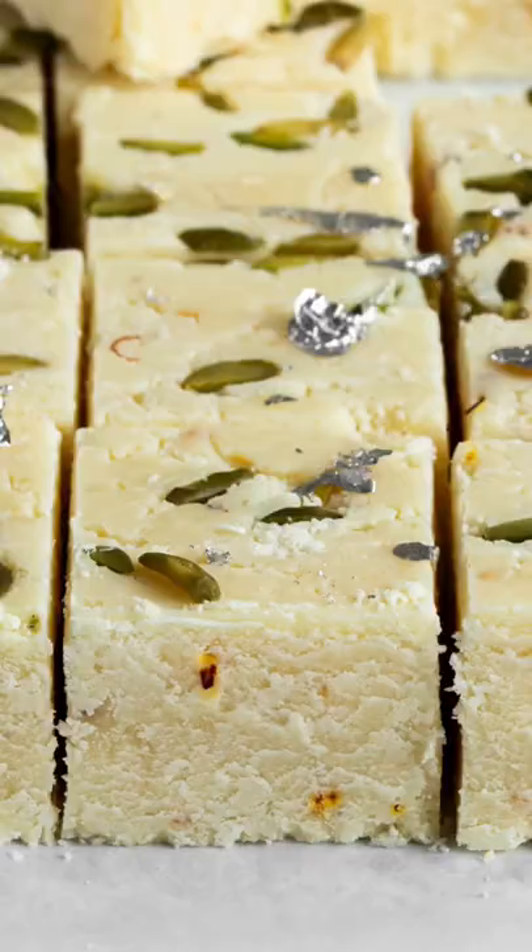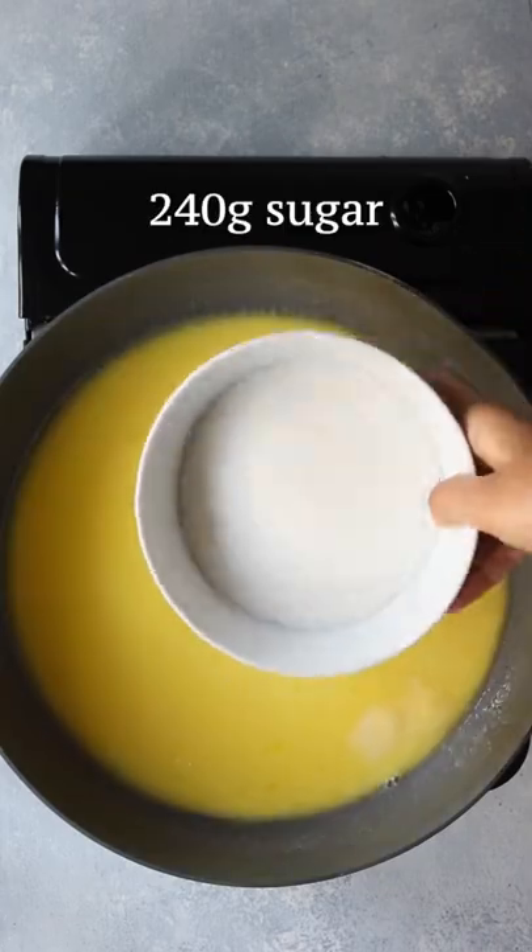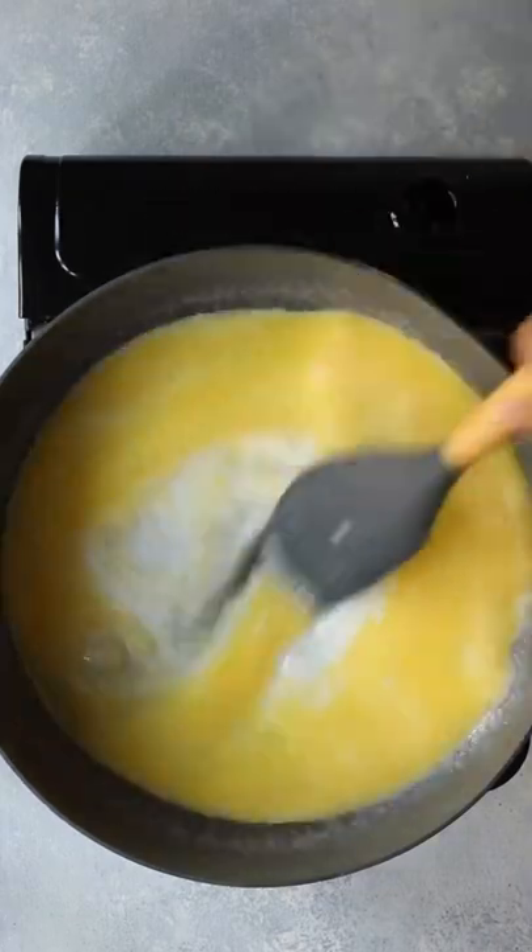If you've ever eaten Indian sweets, the chances are you've tried burfi. Here's the secret to making the best sweet shop style version at home.